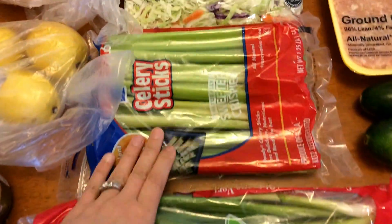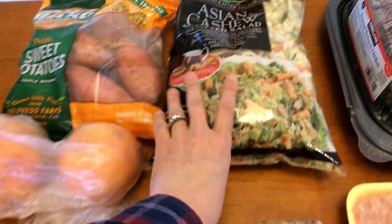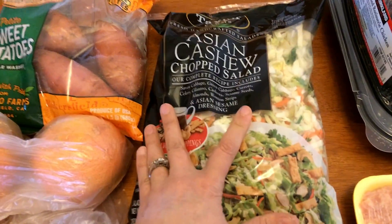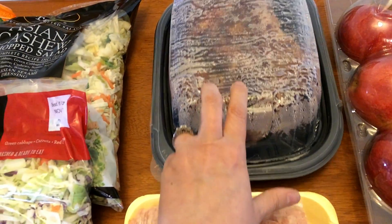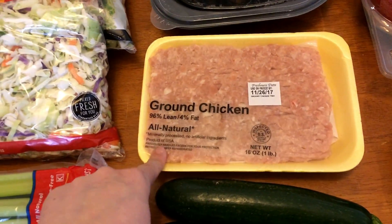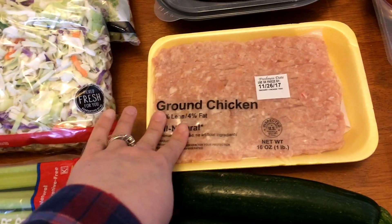I got some green onions, some celery with hummus. I still have some carrots left from last week. I picked up some coleslaw mix, and then I'm going to have salad a couple of days this week for lunch, so I picked up some of this Asian cashew chopped salad. I also picked up a rotisserie chicken, which I will use on my salads.